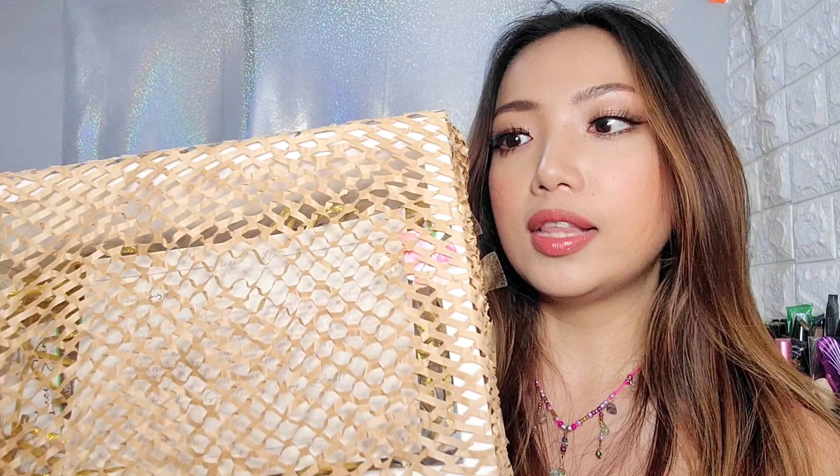Hey guys! So in today's video, I'm gonna be unboxing a soap set. Let's just go ahead and unbox this. It came in this type of packaging — it gives me that organic feel, so I like that. And it can also be used for ASMR. If I just had the proper microphone for this video, this would be great for ASMR.